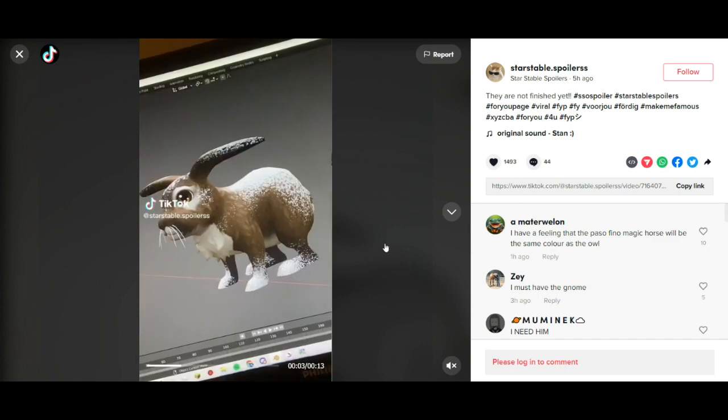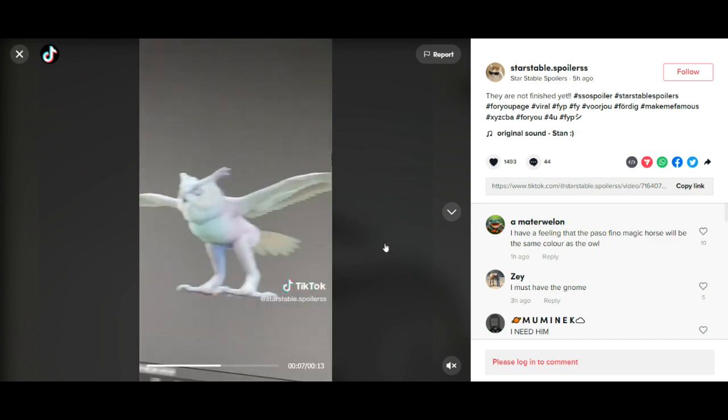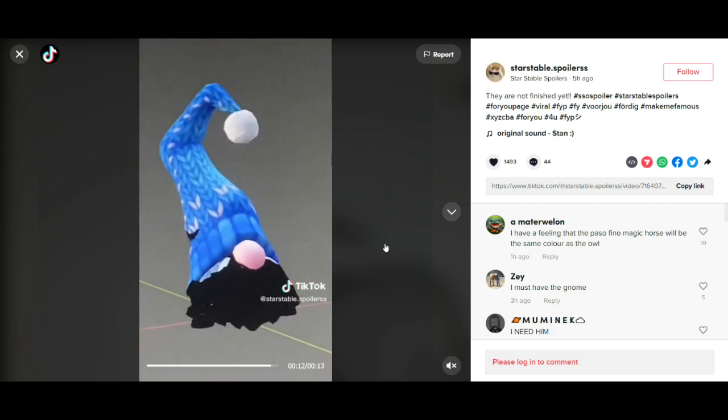There is a pet bunny that matches the Icelandic horse, as well as an owl. Very cute. And a gnome.